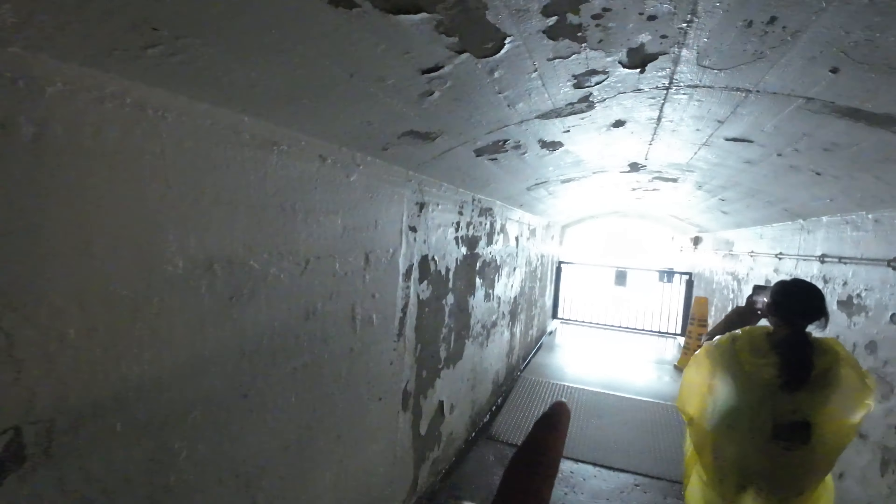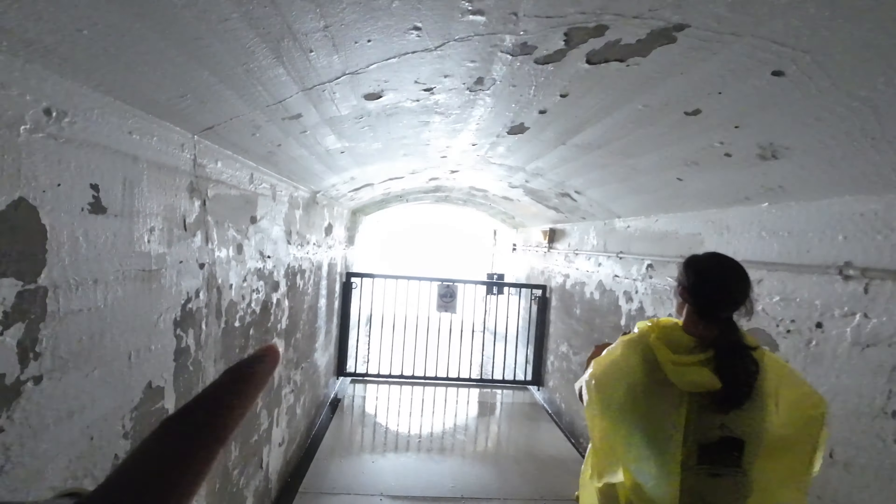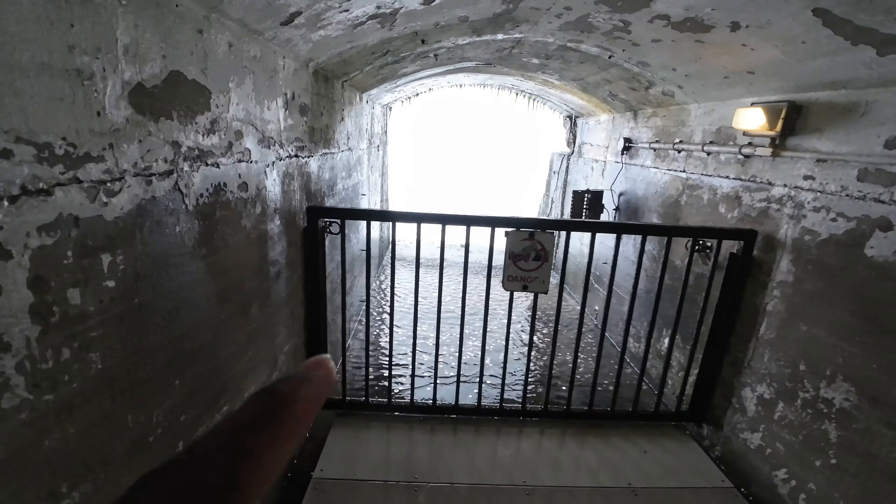We're down here on another level — this is called the observation deck. You can see the falls in the back. This is called the Cataract Pool and we are actually underneath the waterfalls, right under them. You can see the water here.